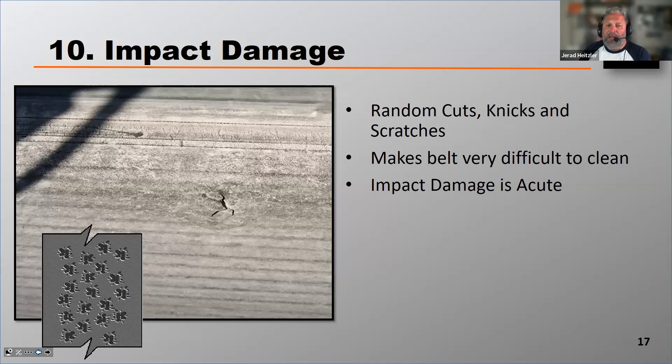Impact damage really makes the belt difficult to clean with proper belt scraping, causing your carry back to increase and your cleanup time to increase. It's acute, meaning it happens instantly.